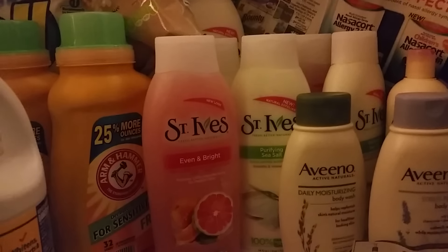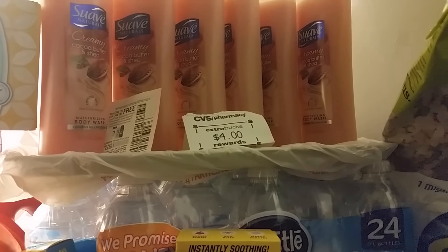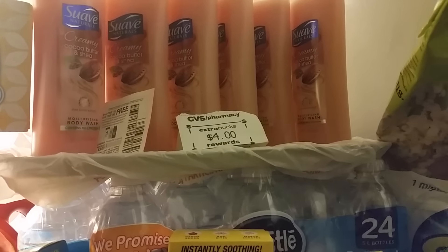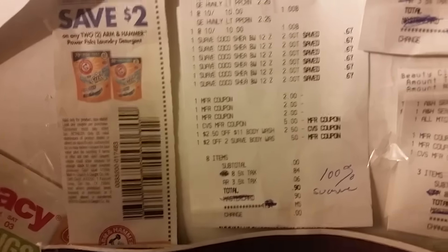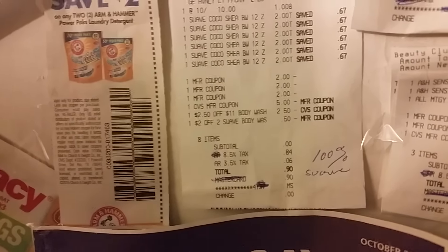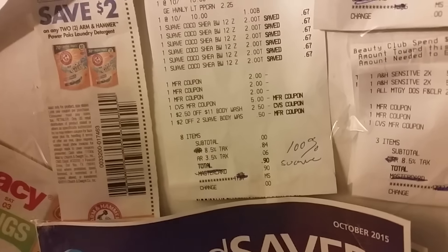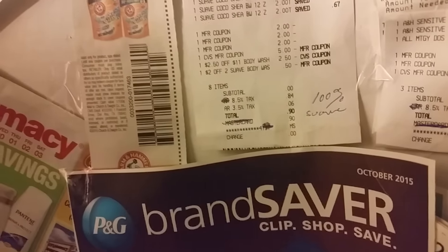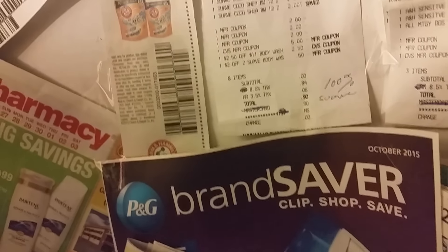I rolled that $5 into this Suave body wash. Remember, in today's Red Plum we got a buy one, get one free coupon. When you buy $12 worth of these — because they're two for $4 this week — you're going to get a $4 extra care buck back. I used three of those BOGO free coupons, the $5 extra care buck from St. Ives, a $2.50 off $11 of body wash, and a $2 off two Suave body wash. I added popcorn because otherwise I'd lose some money. Even with the popcorn added in, my subtotal was zero — 100% savings. All I paid was tax and I got $4 back, making it a moneymaker.